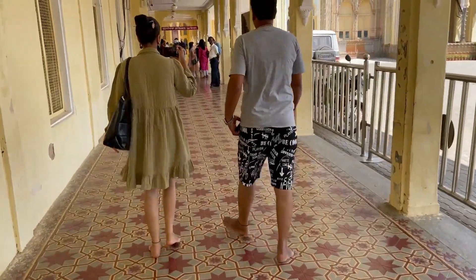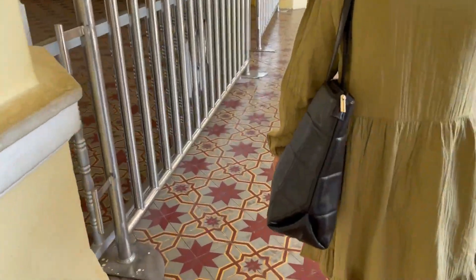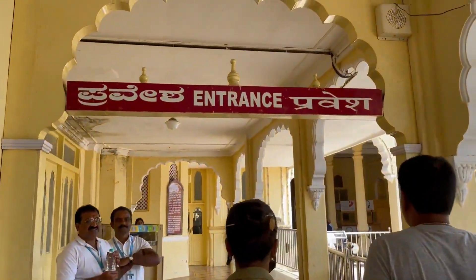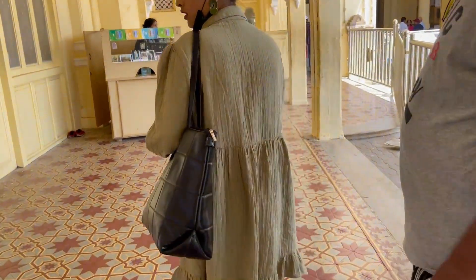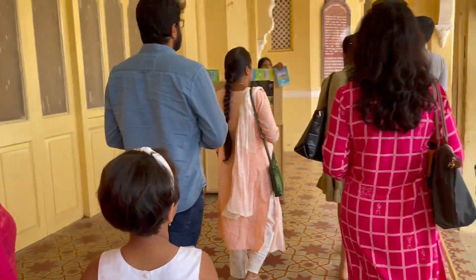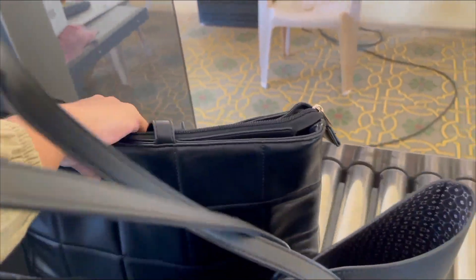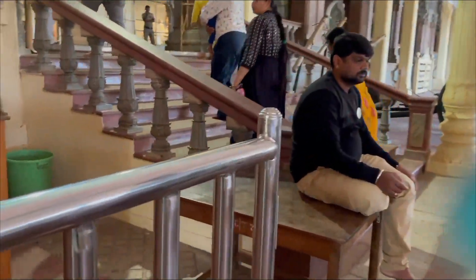I seriously don't like leaving my footwear and roaming outside like this. This is the entrance to Mysore Palace — wait, that's not actually the name of this palace. It's called Lakshmi Vilas Palace. If you go with a guide, you'll enjoy the tour more. There's a bag check here too. We got our bags checked and we have to hand over our ticket here.